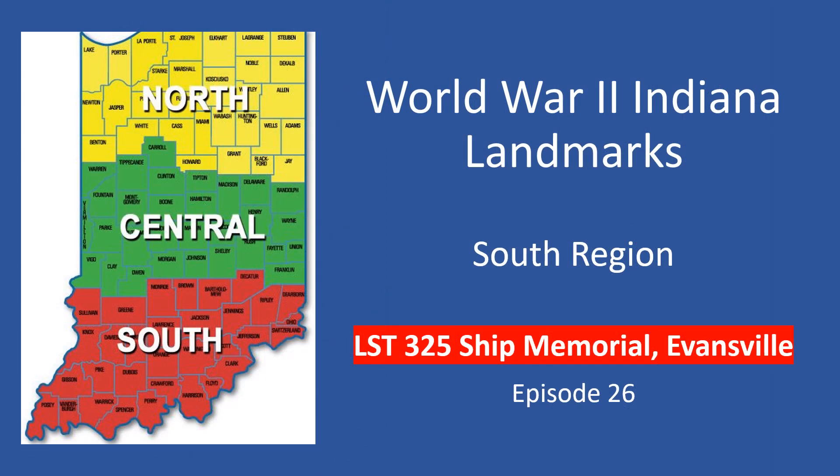Welcome to World War II Indiana Landmarks, episode 26, the LST-325 Ship Memorial in Evansville. I'm your host, Ron May, author of the book World War II Indiana Landmarks.